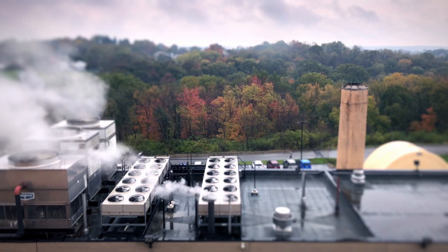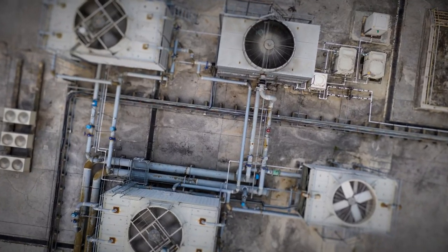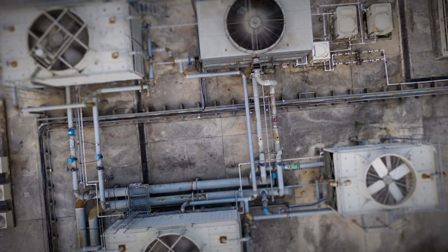When your cooling towers run as efficiently as possible, you ensure that this costly asset is operating at its full potential.